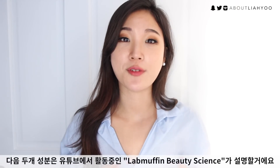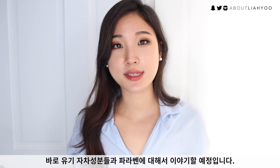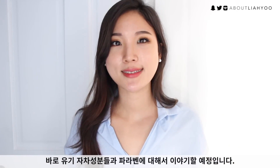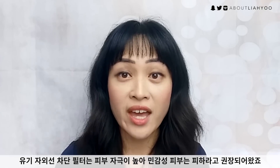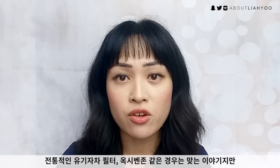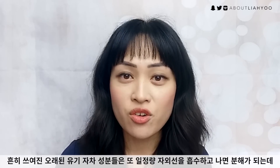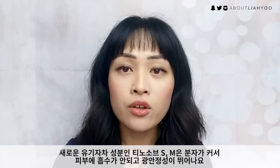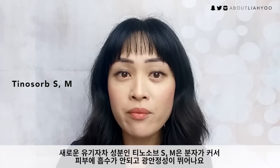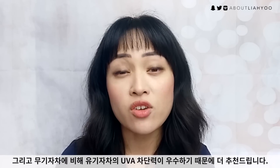For the next two ingredients, my friend on YouTube, Lab Muffin Beauty Science, joins me to talk about chemical UV filters and parabens. Chemical sunscreens, more correctly known as organic sunscreens, have a bad reputation for being irritating and causing allergies. While this is still true for older ingredients like oxybenzone, newer sunscreen ingredients are very good for sensitive skin. Some older organic sunscreens would also break down after absorbing too much UV light, but newer ones like Tinosorb S and M are too large to penetrate the skin and don't break down with UV. Organic sunscreens are also capable of protecting you more from UVA light.